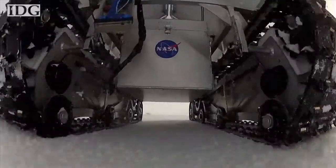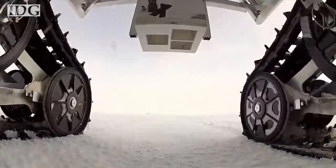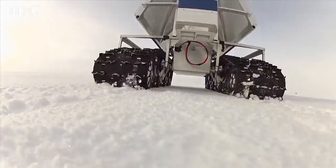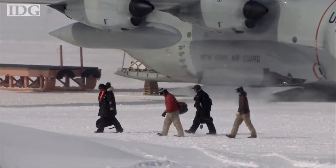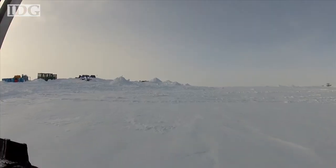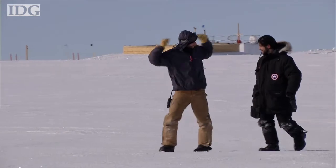In addition to cold weather testing, Grover helped analyze snow accumulation on Greenland between May and June of this year. Two students from Boise State University joined a NASA glaciologist to help study the area using the robot's built-in radar.